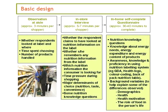Then people got a questionnaire to take home, which they were supposed to fill out and return. This questionnaire contained questions about nutrition knowledge, questions about awareness, knowledge and proficiency in using labeling systems, and a section on background variables.